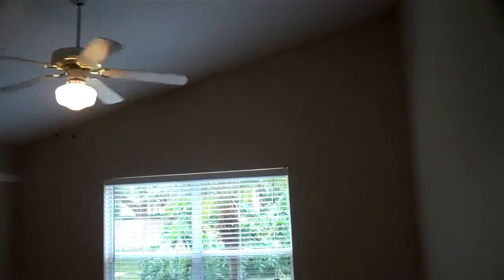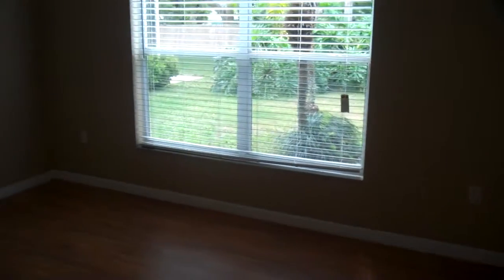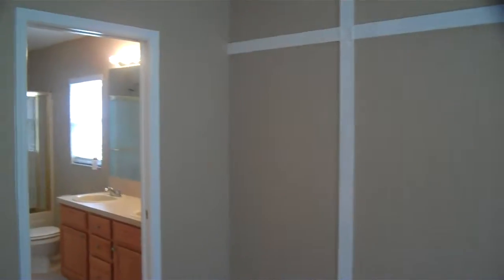And here's the master bedroom. Nice tall ceilings once again, hardwood floors — really nice hardwood floors. Got the crown molding all around. It's really nice.